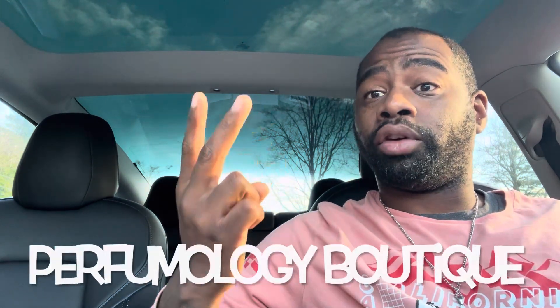Hey guys, today I'm going to give you my full in-depth review on a new fragrance from the house of Perfumology. This fragrance is called Boutique. In this video I'm going to tell you about my performance thoughts, how I feel about the fragrance, if Kelly likes it, if you should get samples, and my ratings and final thoughts at the end.